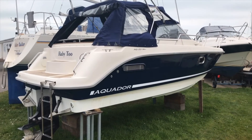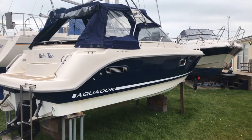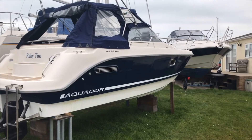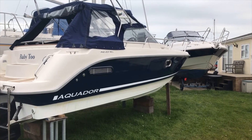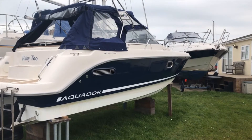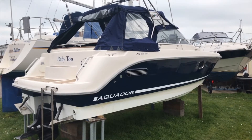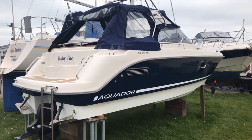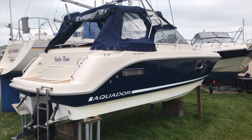Good day and welcome to this walkthrough of Ruby 2, an Aquador 23 WA. Ruby 2 was built in 2010 and she went straight to being a demo boat, which she stayed as for about three years. She properly splashed in 2013, so really she has only been on the water from 2013. The owner bought her in 2014 from another broker but with only three hours on her, so he essentially bought her new.